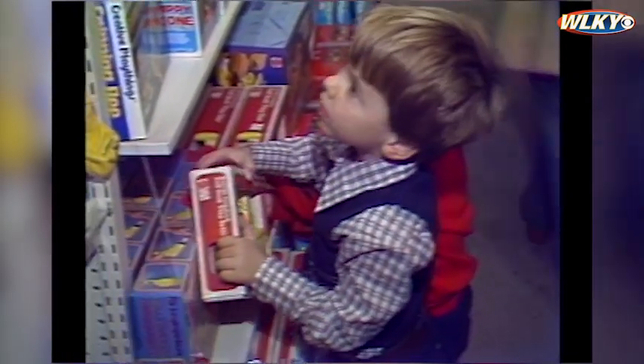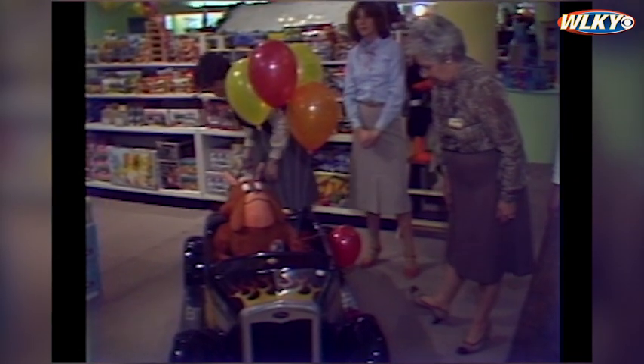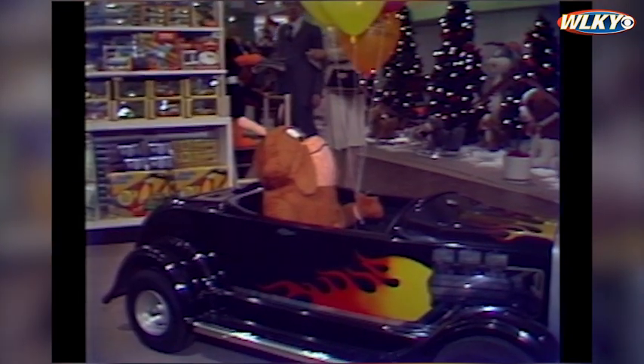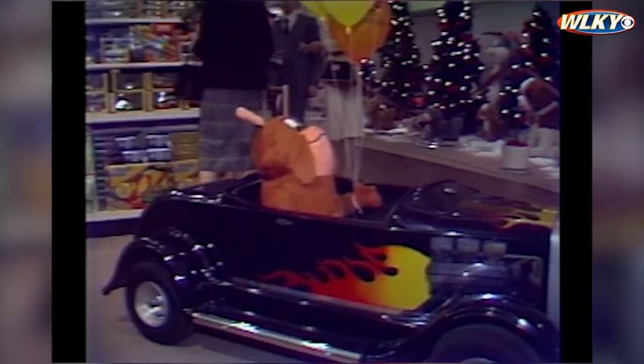If your child has had a hard week at the playground, he or she could jump into this car and just get away from it all. They won't have to rob their piggy banks to pay for gas either — it gets 65 miles to the gallon. But you might have to rob a bank to pay for it. It costs $895.